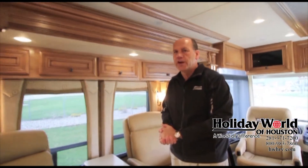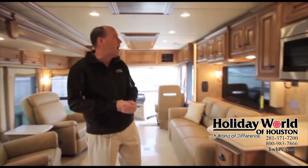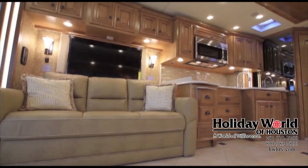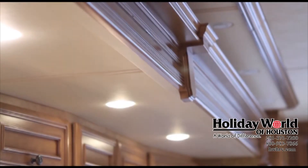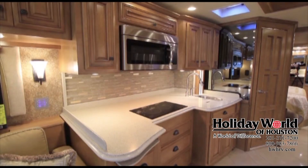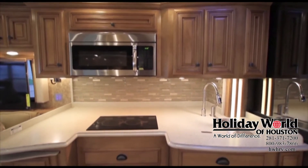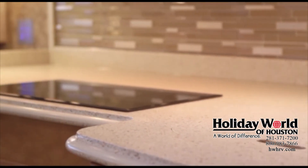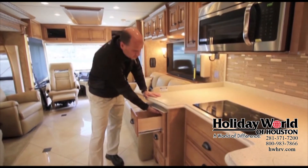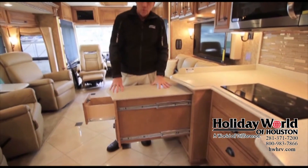Moving back into the kitchen area, we've worked on our cabinetry again and come up with new trim work with crown molding at the top, and the angle of our cabinets has changed dramatically. We also have a new glass insert backsplash new for 2014, as well as a two-burner flush mount Kenyon cooktop — also a new feature for 2014. We also have a pull-out additional cabinet at the end of the galley, giving you additional working space while in the kitchen.